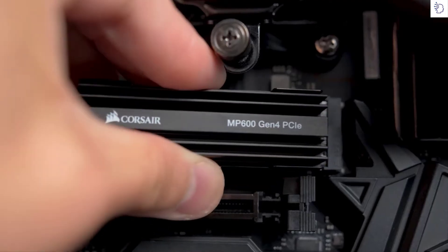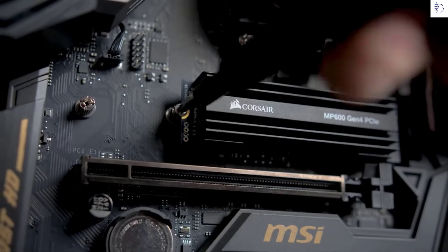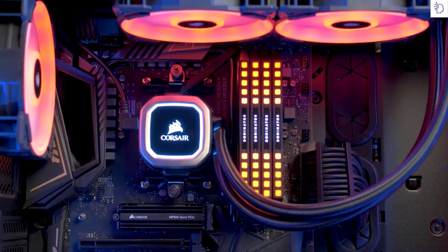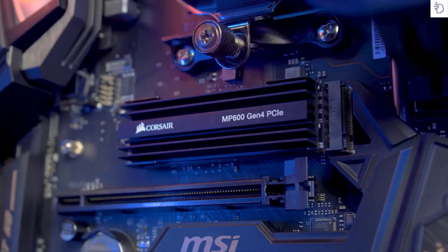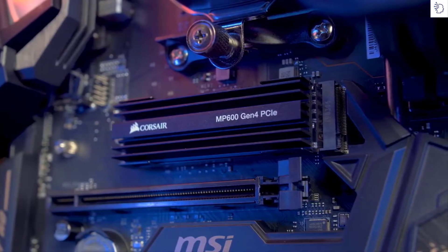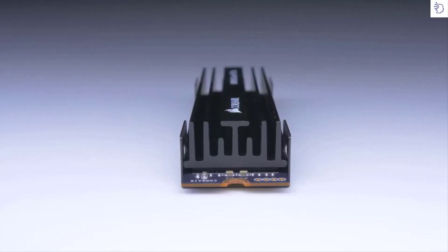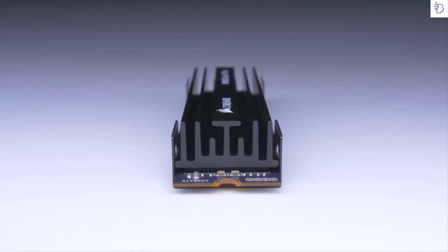With its M.2 form factor, the MP600 is simple to install and will help keep your build looking clean. The MP600 utilizes 3D TLC NAND memory, which means you're getting the best balance between performance, reliability, and value. While M.2 drives are hugely popular, the drawback of some drives out there is thermal throttling, which is why the MP600 has its own dedicated heatsink that will keep it cool under heavy load, ensuring consistently fast performance.